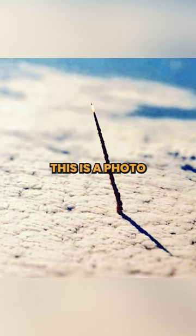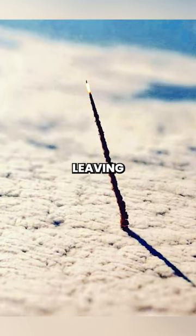Photos that will change the way you see the world. This is a photo that NASA took of a space shuttle leaving the atmosphere. Nice.